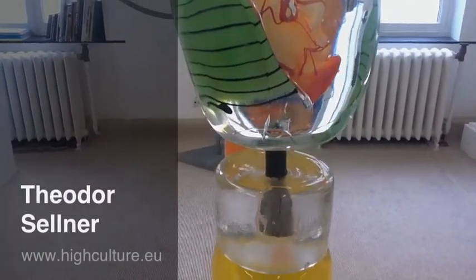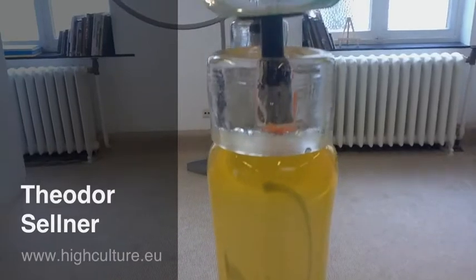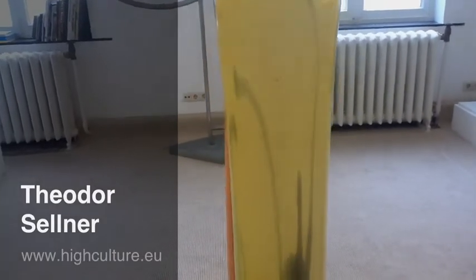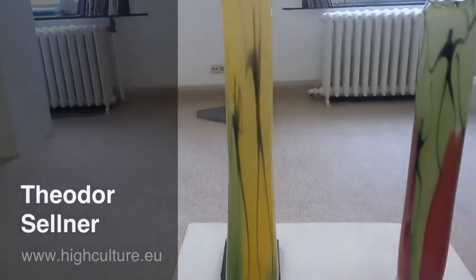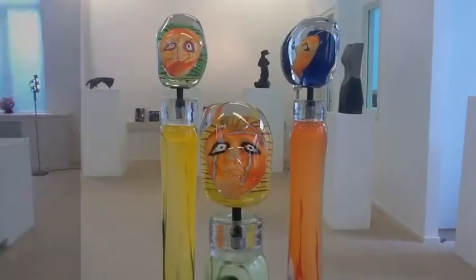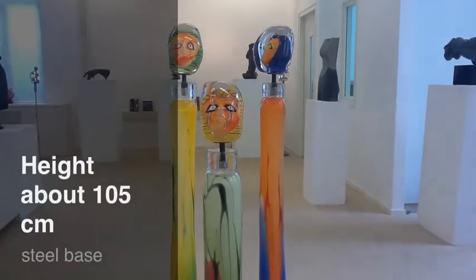Hello, thank you for visiting High Culture Gallery here in Maastricht, the Netherlands. Today we are talking about the objects of Theodor Zellner, he is from Germany. And Theodor, he blew those glass soldiers that you can see here.